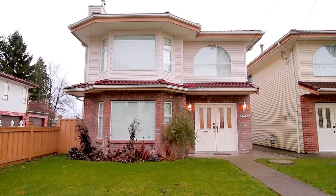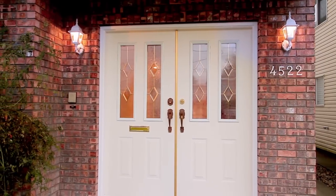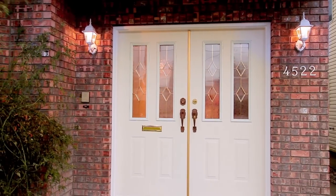Located in the popular Metrotown neighborhood, 4522 Imperial Street is a two-level home close to several of Burnaby's major attractions.